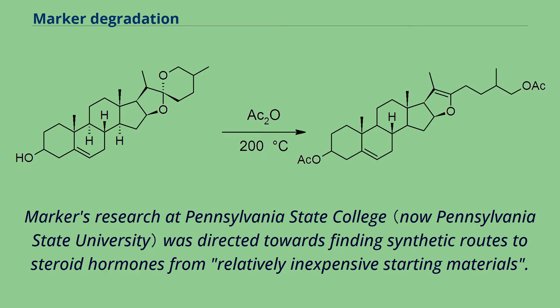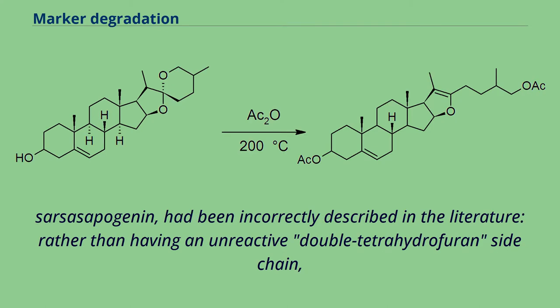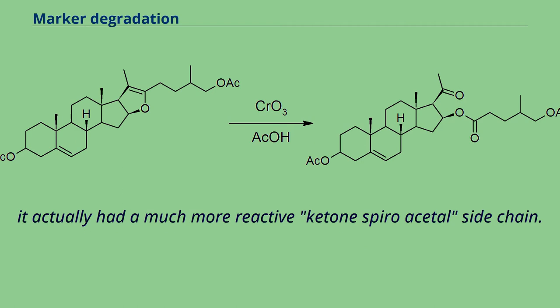Marker's research at Pennsylvania State College was directed towards finding synthetic routes to steroid hormones from relatively inexpensive starting materials. While working on a series of plant steroids called sapogenins, he realized that the structure of the side chain of one of the compounds — sarsasapogenin — had been incorrectly described in the literature, rather than having an unreactive double tetrahydrofuran side chain. It actually had a much more reactive ketone-spiroacetal side chain.